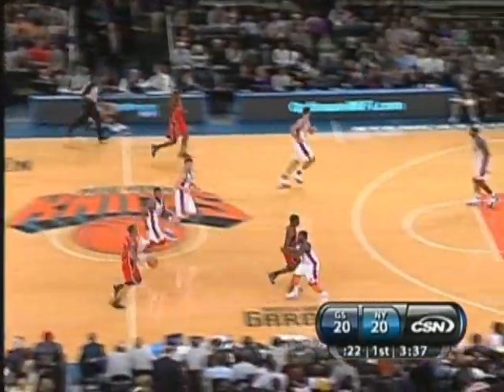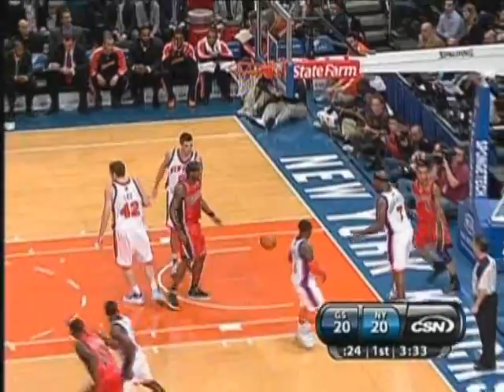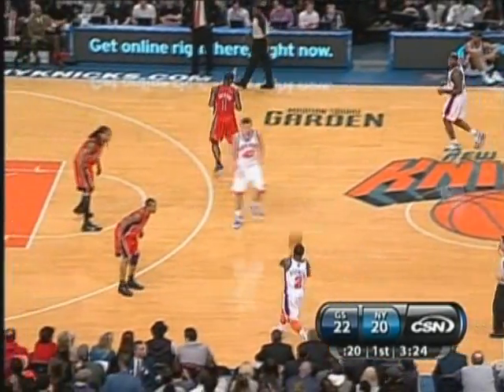Douglas is small but he's extremely quick — he'll match the quickness of Monte. Monte saw a seam, went over Harrington, and lays it up and in. That's the way to take the ball to the iron. You go right at it strongly, and before it gets blocked, you just release on a little finger roll. Beautiful play.